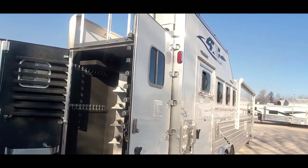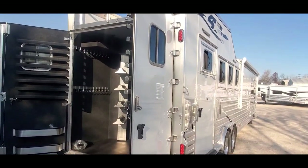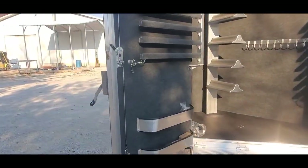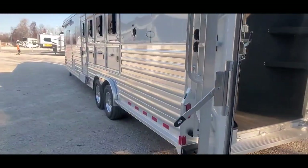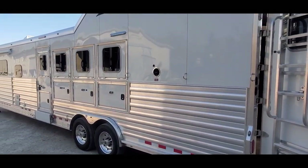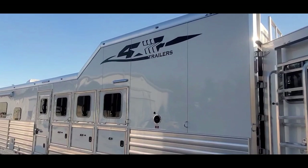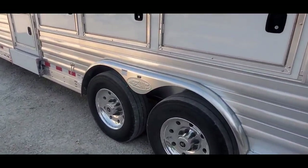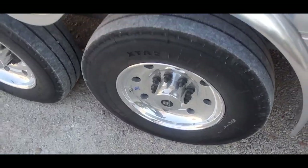This trailer is eight-foot tall and eight-foot wide. It's got tandem 10K axles under it with hydraulic brakes, Alcoa wheels, and Michelin tires. There's your fuel fill. Still need to put the lug covers on the wheels.